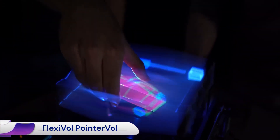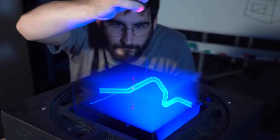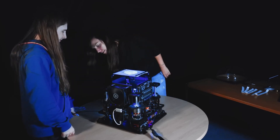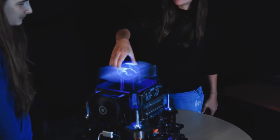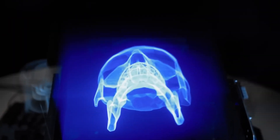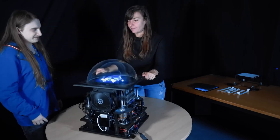The FlexiVol and PointerVol are two innovative research projects developed by UPNA-LAB, focusing on enhancing human interaction with volumetric displays. FlexiVol is a volumetric display system that employs an elastic diffuser, allowing users to physically reach into the display volume and interact directly with 3D content. This design addresses the limitations of traditional volumetric displays, which often use rigid diffusers that prevent direct touch interaction.